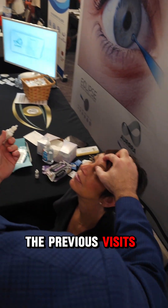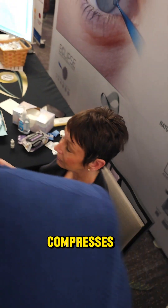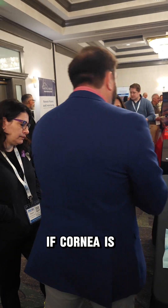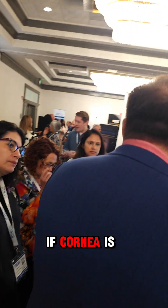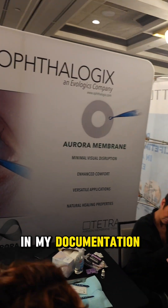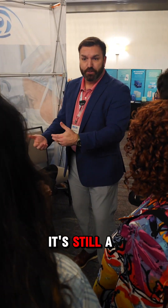In the previous visit's notes, I would have said 'form compresses, continue ISUVIS, RTC two weeks. If cornea is not responding, consider amniotic membrane therapy.' That way, in my documentation, I have noted my plan if it's still a persistent defect.